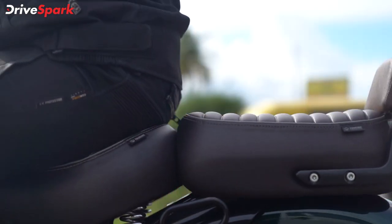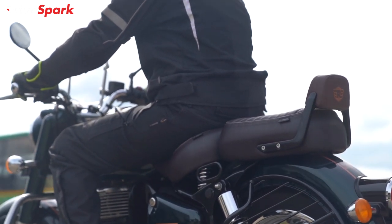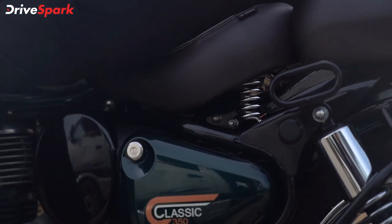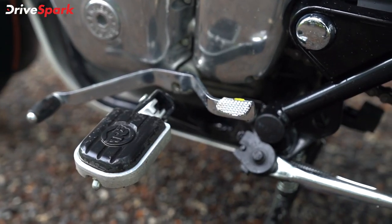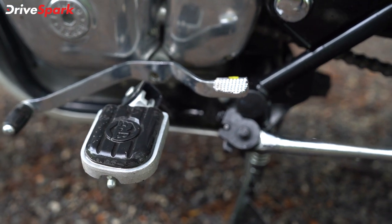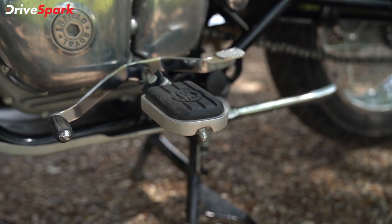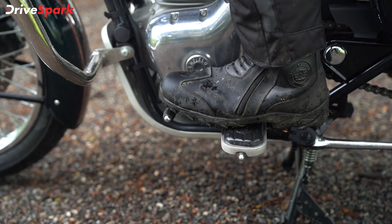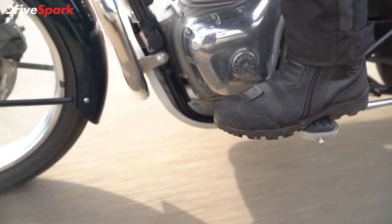We can notice the seat cushioning — the touring seat is very soft, and the springs are also supportive. On this day-long ride, we are also using the D-leg footpegs, which are very comfortable. On long rides, they provide proper support during braking and gear shifting. These footpegs are great.